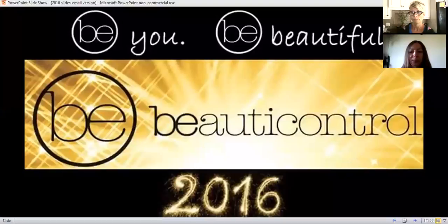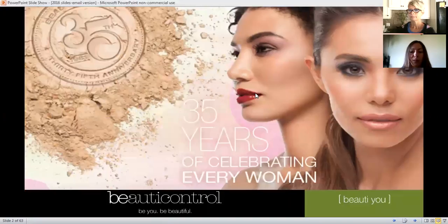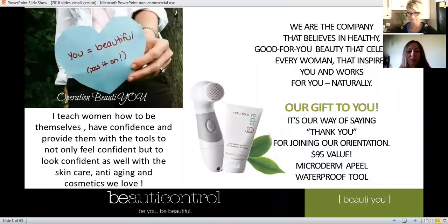The $35 package you ordered is basically a gift from Beauty Control because they're celebrating 35 years in business. We have lots of years under our belt with really good products and a really good business. They started the color coding, color analysis, and color draping — spring, summer, fall, winter — back in the 80s.